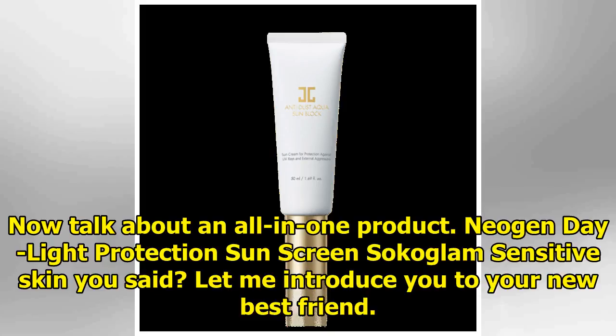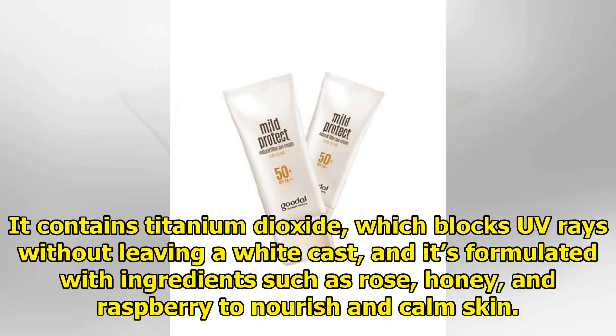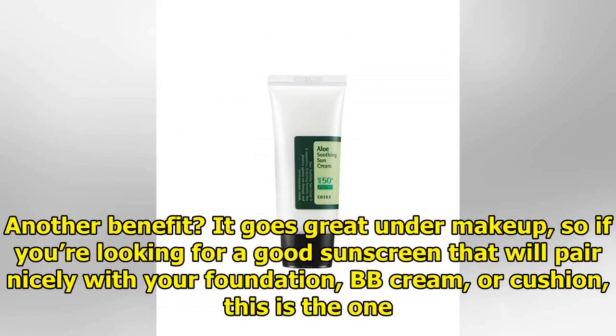Neogen Daylight Protection Sunscreen — sensitive skin, you said? Let me introduce you to your new best friend. This super lightweight sunscreen stands out for how quickly and easily it absorbs into the skin. It contains titanium dioxide, which blocks UV rays without leaving a white cast, and it's formulated with ingredients such as rose, honey, and raspberry to nourish and calm the skin. It also goes great under makeup, so if you're looking for a good sunscreen that will pair nicely with your foundation, BB cream, or cushion, this is the one.